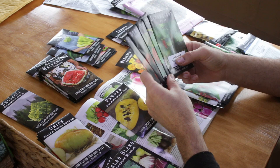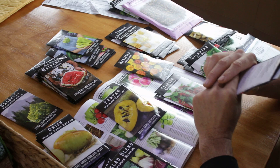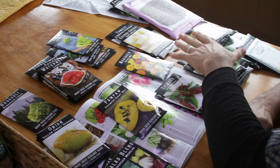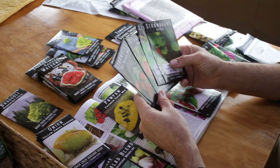We took a little break and organized the pile into categories: vegetables, fruits, perennials, flowers, herbs, and cover crops. We also found two more strawberry packets — one more Red Wonder and an Attila strawberry.